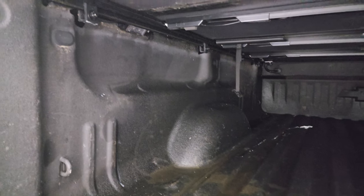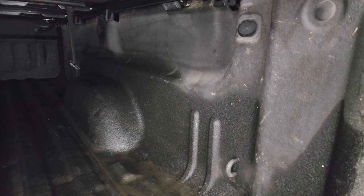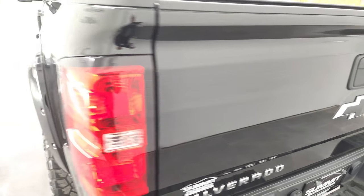It has the ShockDown Assist tailgate, spray-in bed liner, and LED bed lighting. The bed's in pretty nice shape — no major imperfections back here; looks like maybe they used it to haul paint at one point up front. That spray-in bed liner also covers the tailgate.